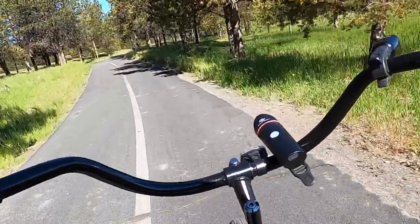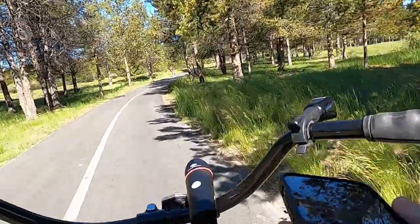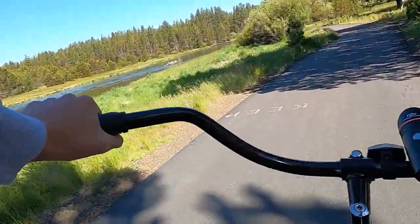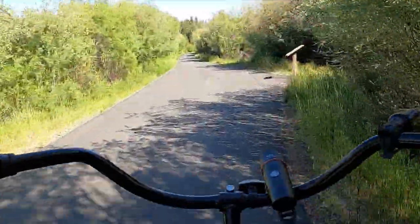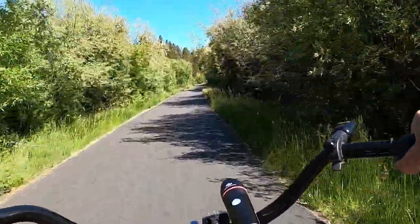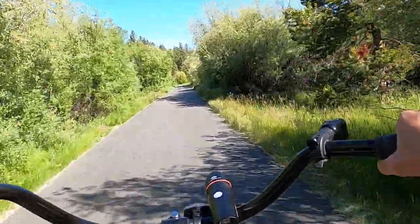Neither of these bikes are going to climb well — they're not meant to — but both of them feel pretty good climbing. I would have to give it to the Live for climbing better, but the Huffy isn't bad. For braking, both are coaster brakes, so you back pedal to brake. I like this. Both of these are rental bikes at a rental house, so they're not super well maintained, but both of them stop really well.